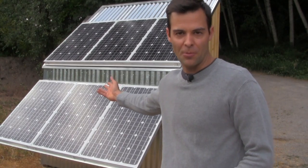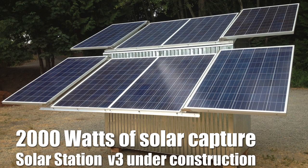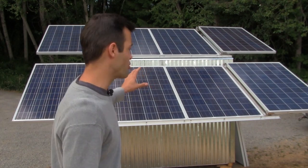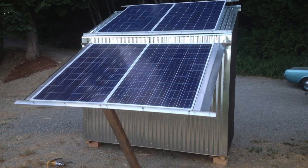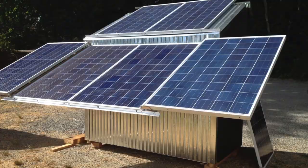With Version 2 for the recreational market complete, now we're shifting our attention to Version 3 — a model for charging electric cars and homes. Thanks to your support, we've already completed one-third of Version 3 in the last few weeks. We've created a compact 2,000-watt solar array that sets up in minutes. But there's still more work to do, more parts to purchase, and we need your support to finish.